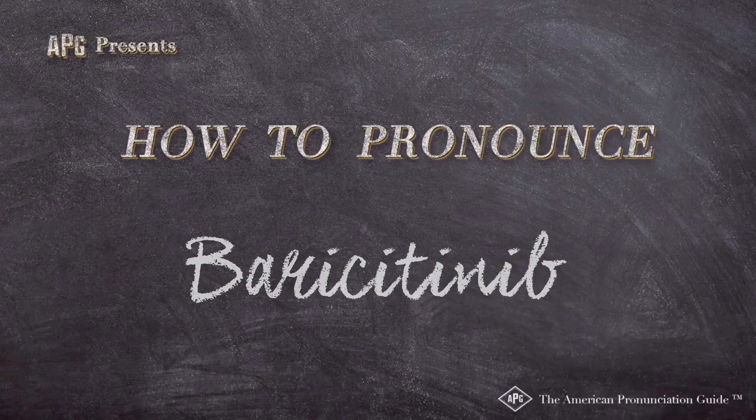The American Pronunciation Guide presents: How to Pronounce Baricitinib.